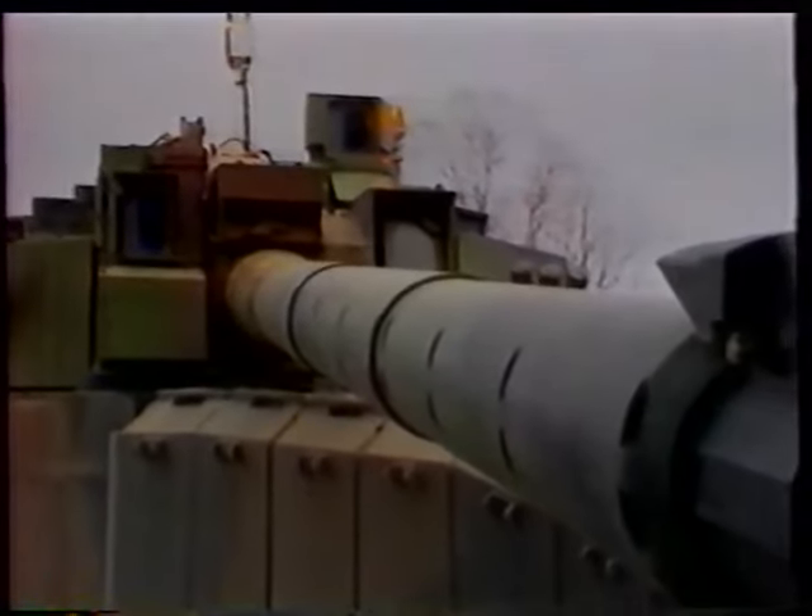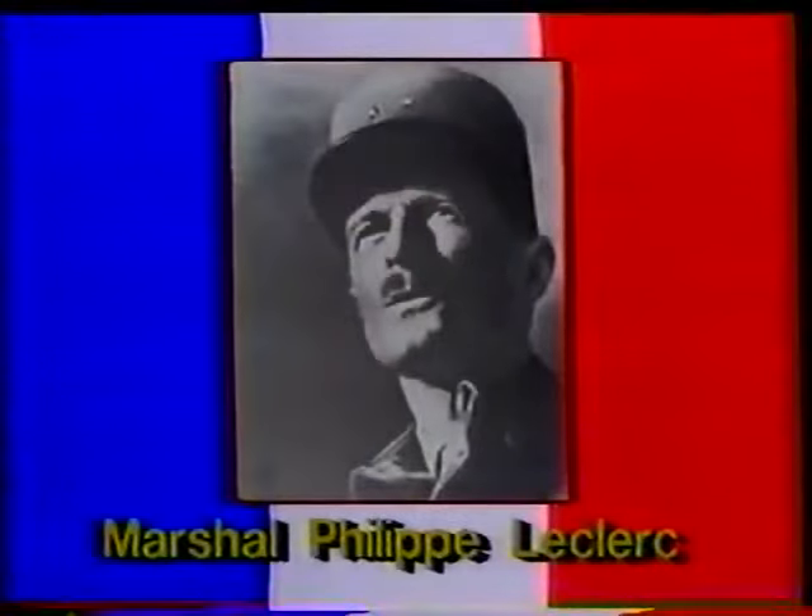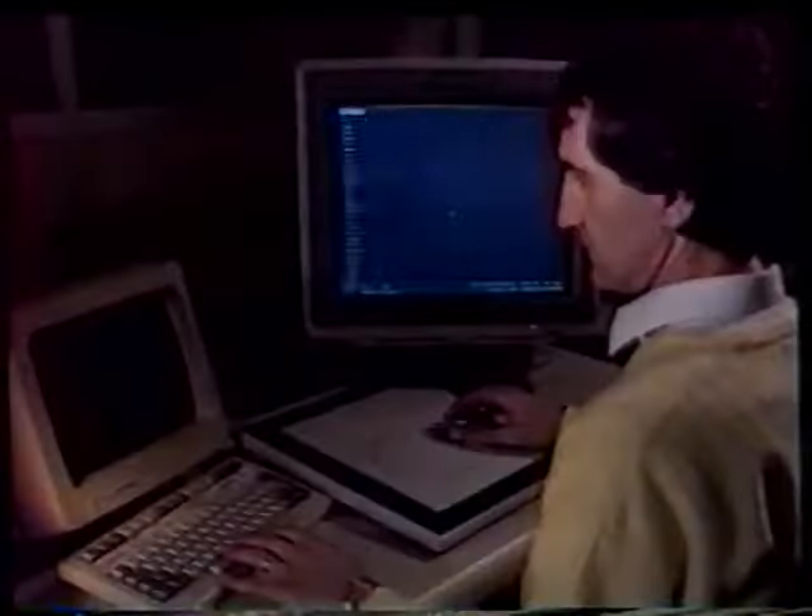France has long been one of the pioneers in tank design. The Renault FT-17 tank was the first true modern tank, with its main weapon located in a fully traversable turret. French tank designers are continuing this tradition with the development of the new AMX Leclerc tank. The AMX Leclerc is named in honor of Marshal Philippe Leclerc, who led the 2nd Armored Division in the Liberation of Paris in 1944. The AMX Leclerc is in final development and will enter service in the early 1990s.